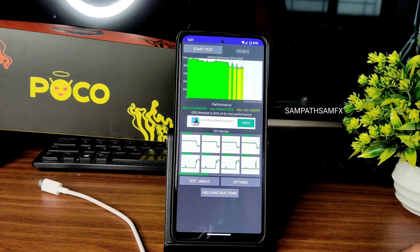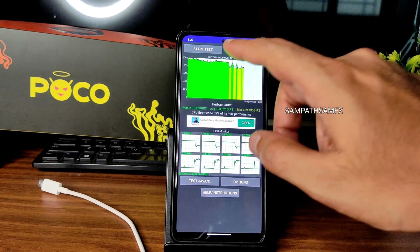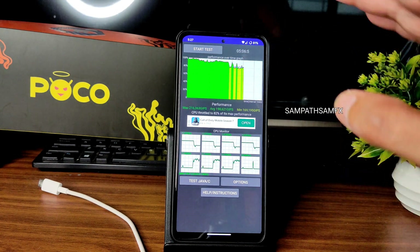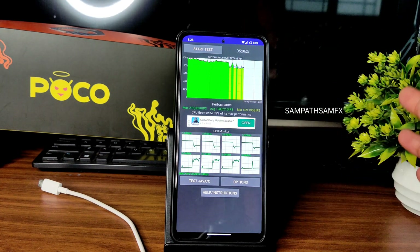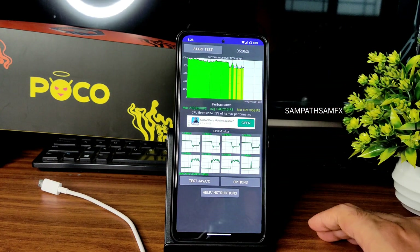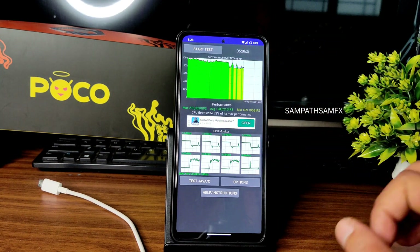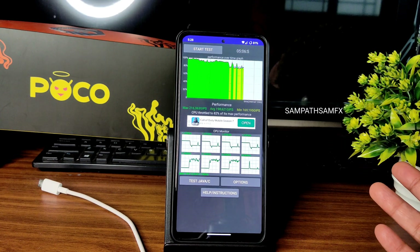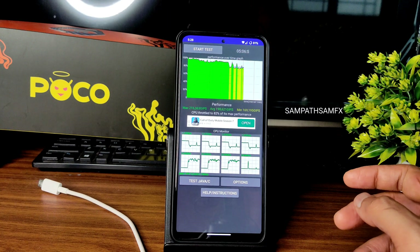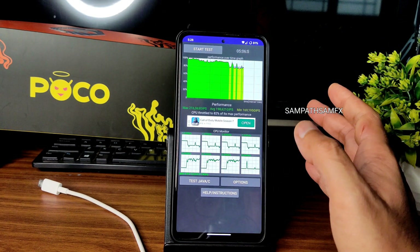It's throttled to 82% of its max performance. From the graph, it's stable enough for up to four to five minutes. If you run it for 30 more minutes the result will differ, and it also depends on whether you have background apps running.